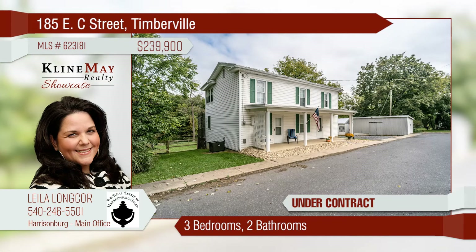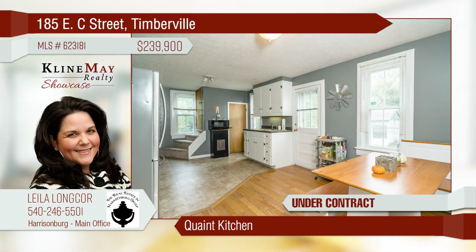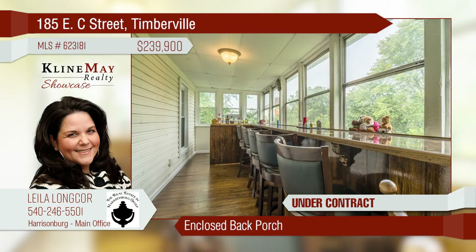A charming and updated farmhouse situated on almost an acre adjoining the river. The kitchen shines with that old-world charm. Entertain and enjoy the views from your back porch bar. The backyard is fully fenced for your pets and children.